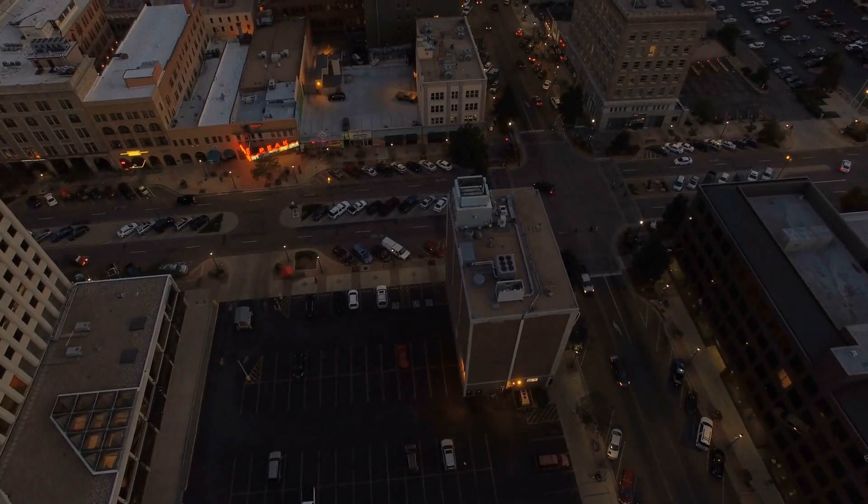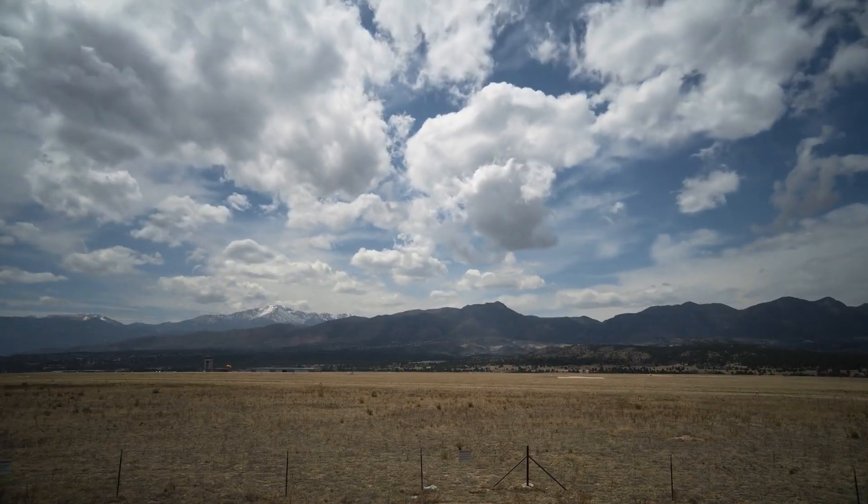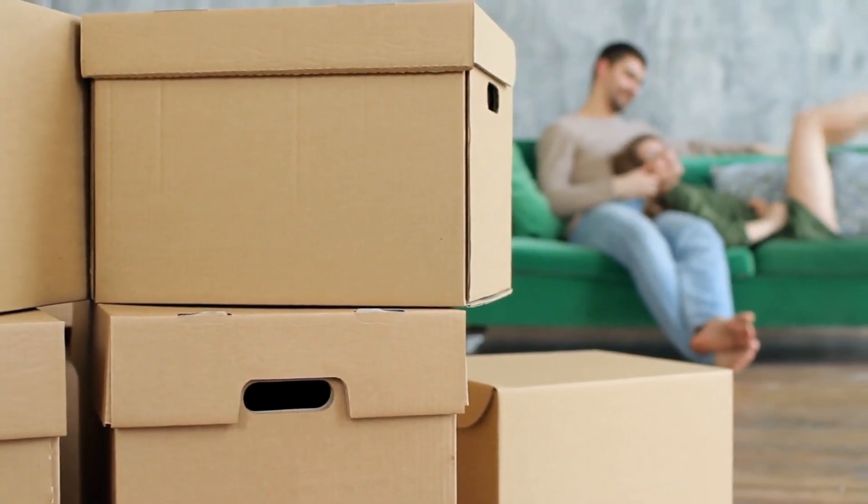Are you moving to the Colorado Springs area but prefer the suburbs for affordability or a quieter lifestyle where you're not constantly hearing the sounds of the city? Maybe you want more space? Today I'll be sharing all the neighborhoods around Colorado Springs so you can find the best area to live in. I'm also going to leave a list of available homes for each area in the description. My name is Iris, your Colorado real estate agent, and we're starting with Fountain, Colorado.